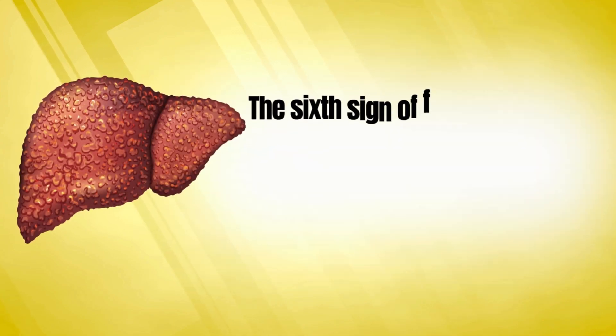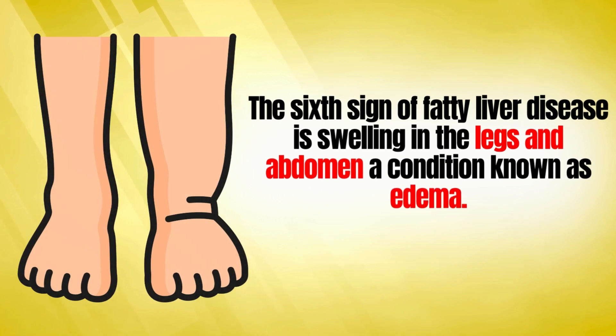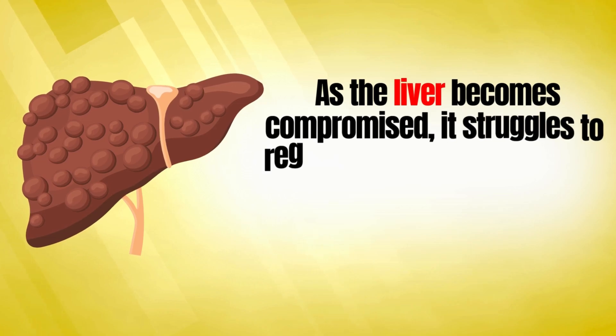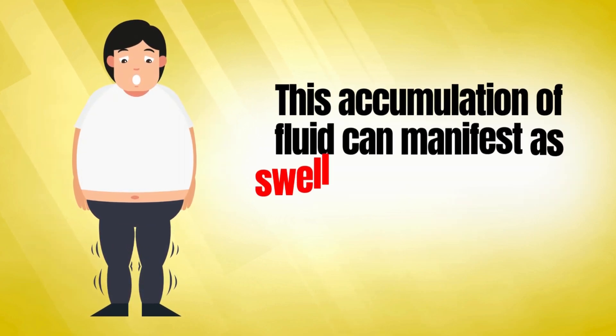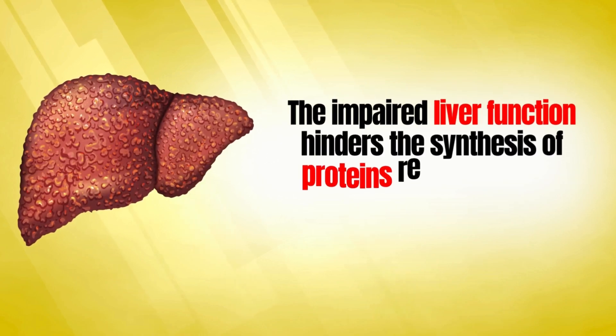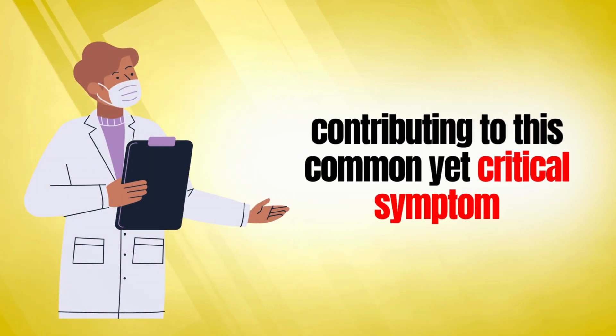The sixth sign of fatty liver disease is swelling in the legs and abdomen, a condition known as edema. As the liver becomes compromised, it struggles to regulate the balance of fluids in the body, leading to fluid retention. This accumulation of fluid can manifest as swelling in the legs and abdomen. The impaired liver function hinders the synthesis of proteins responsible for maintaining fluid balance, contributing to this common yet critical symptom.